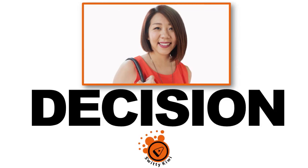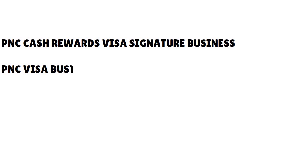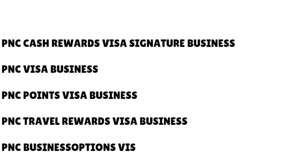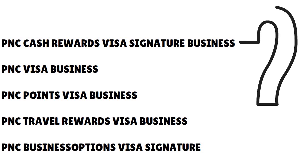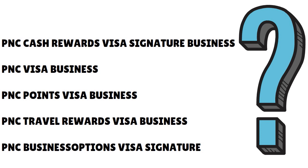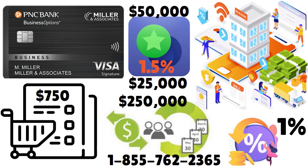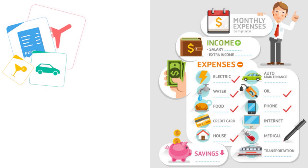After analyzing those five business credit cards, this is decision time. So we have PNC Cash Rewards Visa Signature Business versus PNC Visa Business versus PNC Points Visa Business versus PNC Travel Rewards Visa Business versus PNC Business Options Visa Signature. Which one do you have to pick? The answer depends on you — it depends on your business and your financial situation. What are the desired perks you're looking for? Do you want special needs in terms of employee expenditure monitoring? PNC has a constellation of modules and features that allow you to monitor employee expenditure.